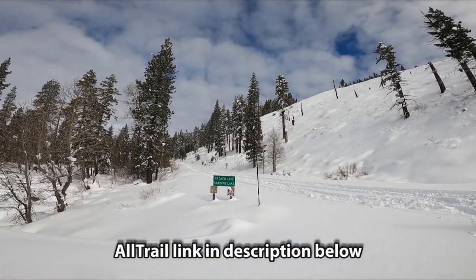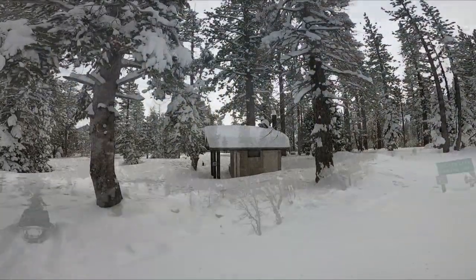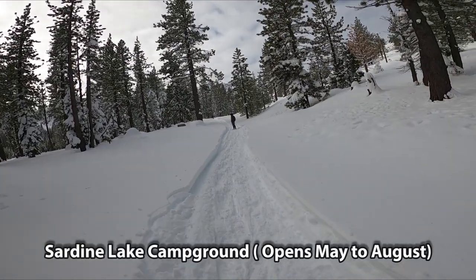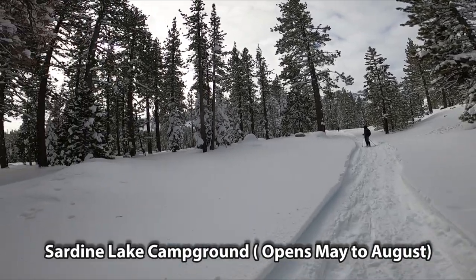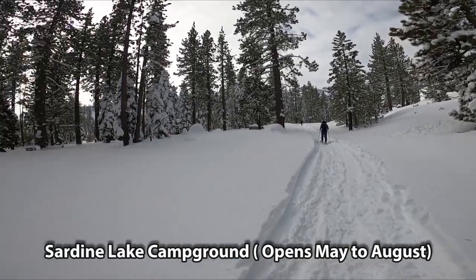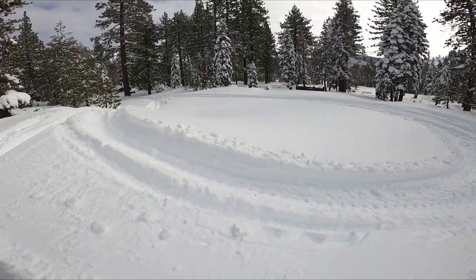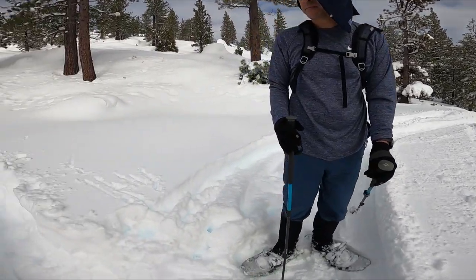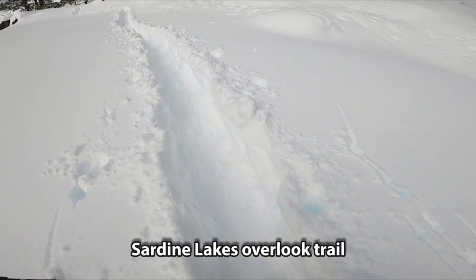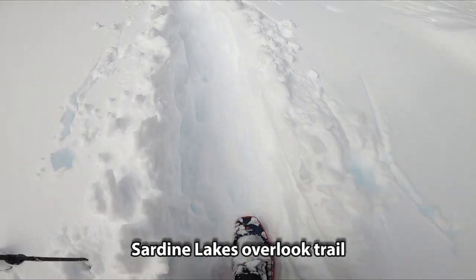So we're taking a left to Sardine Lake, right there. There's a restroom here because it's a parking lot. There are one-way signs and Tahoe National Forest signs. As you can see, it looks like all the snowmobiles turned around from here. So actually, there's really just a single track — snowshoe only from here.